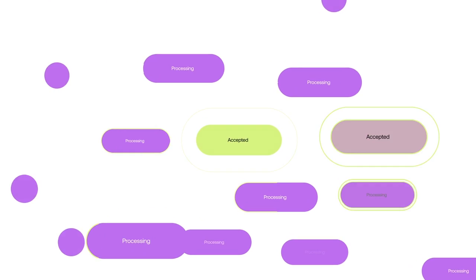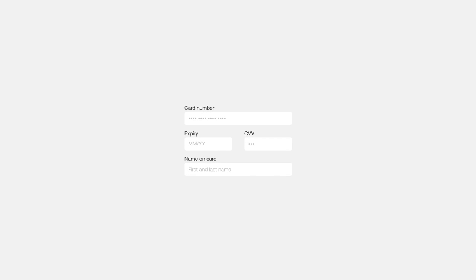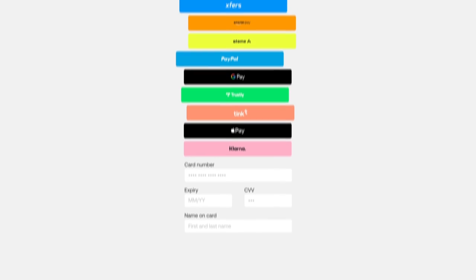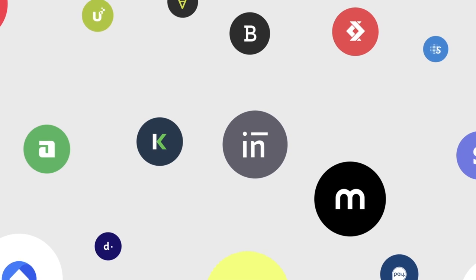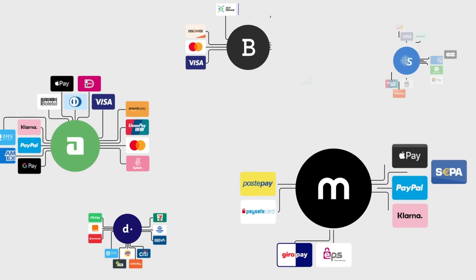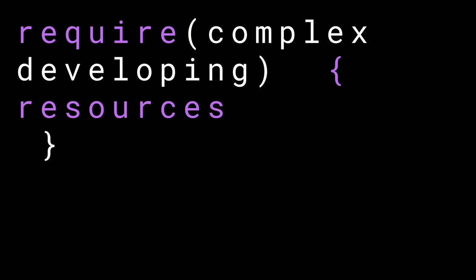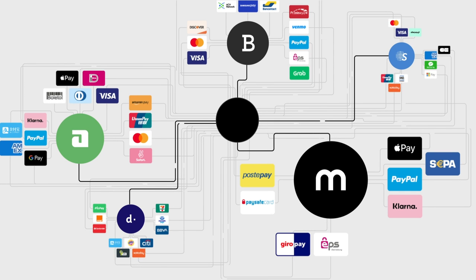Millions of payments are being processed at any given moment. The ways consumers pay continue to evolve at a rapid pace. As a merchant, you need to keep up and adapt to the ever-expanding payments landscape to offer the best possible experience for your customers. This creates enormous fragmentation across your tech stack, requiring engineering resource to manage, and especially as you look to optimize for payment success.